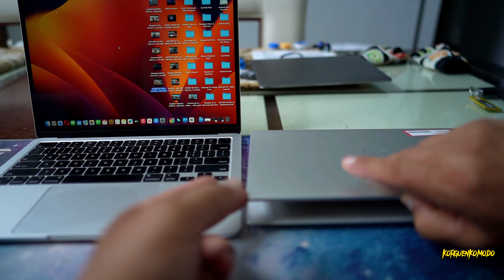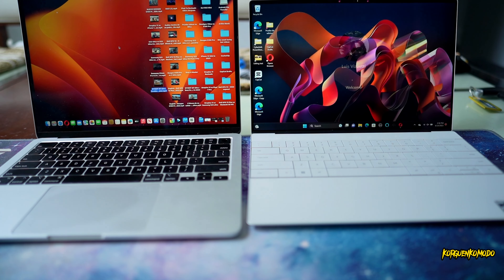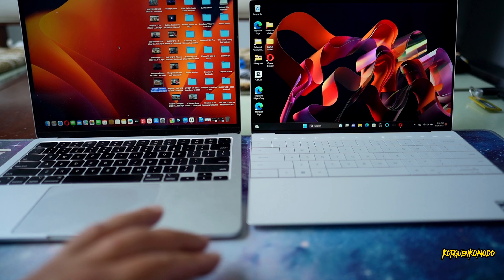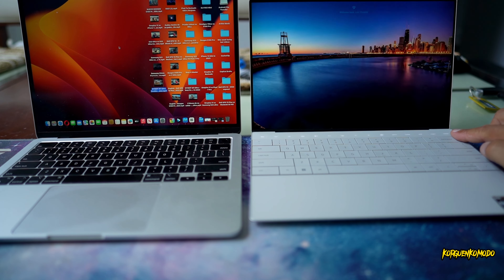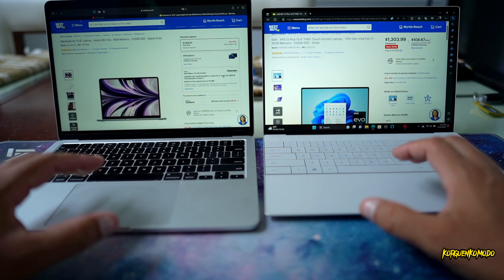Here's the MacBook screen unlock via fingerprint. The Dell offers Windows Hello face scanning. In my opinion, the face scanning takes a little too long — I'm not a big fan. Let's try the fingerprint scanner now.